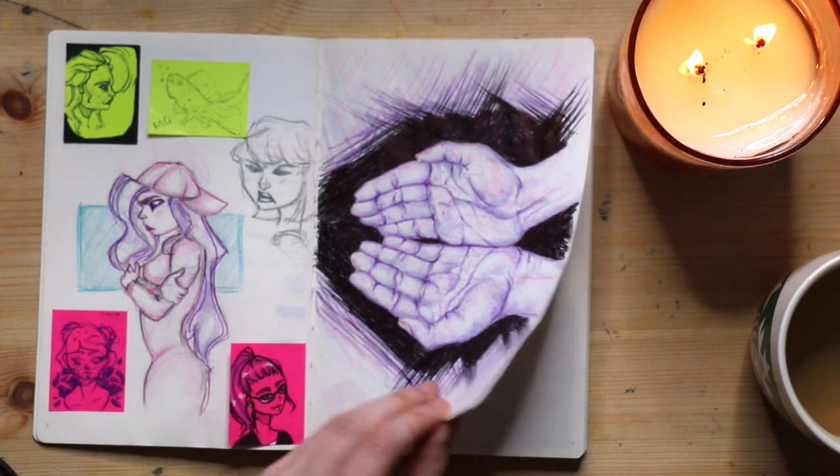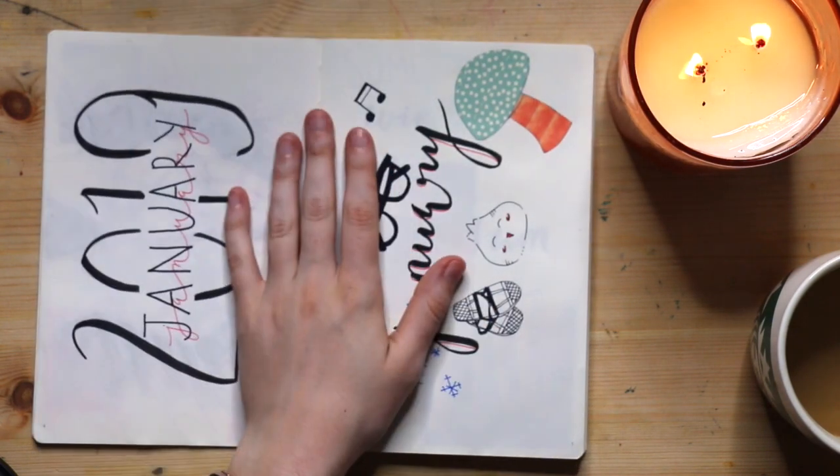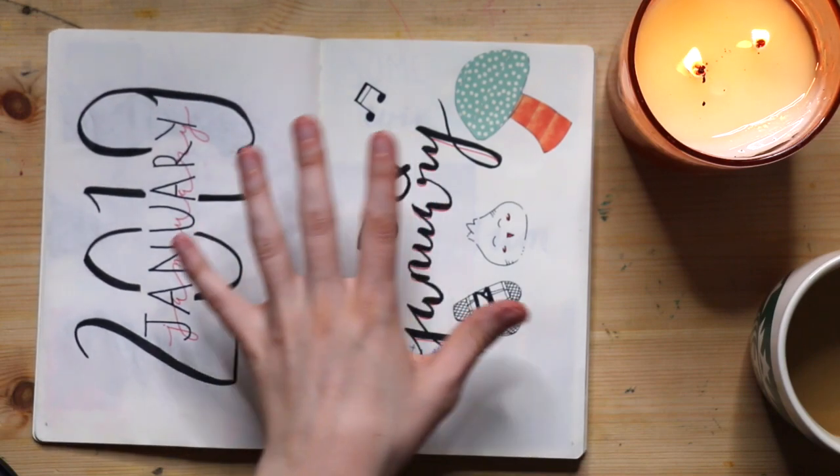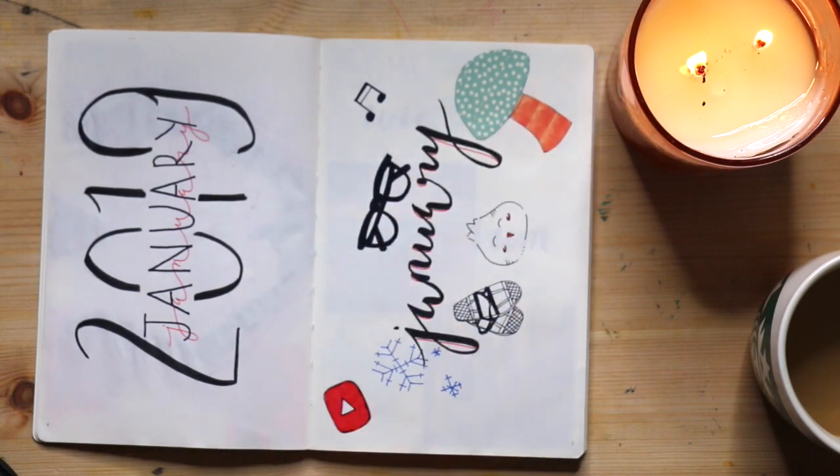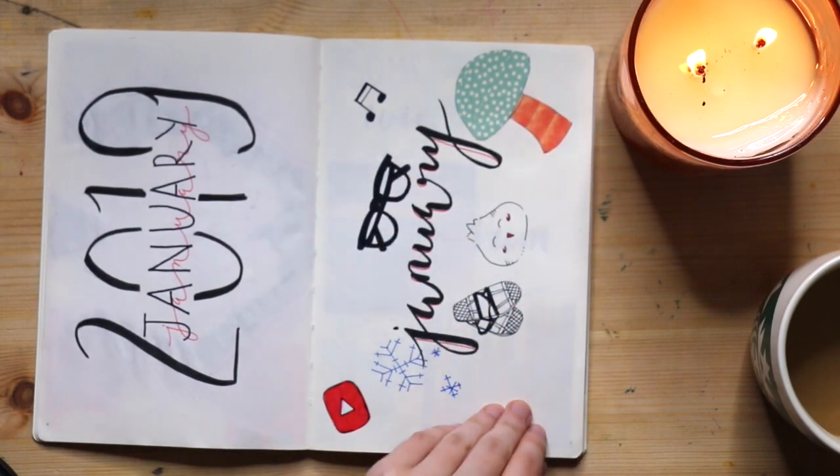Here I had the idea that I wanted to do a spread for each month and then do some doodles of things that happened that month — but that didn't really pan out.